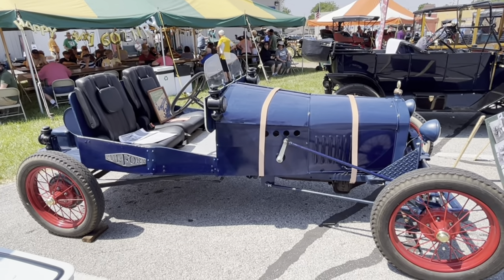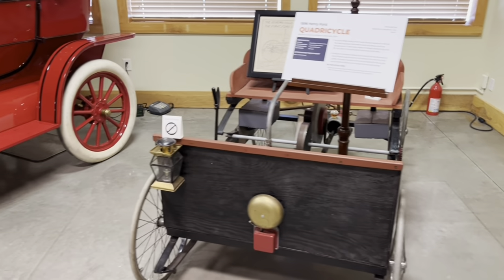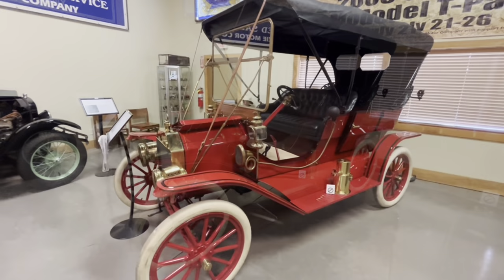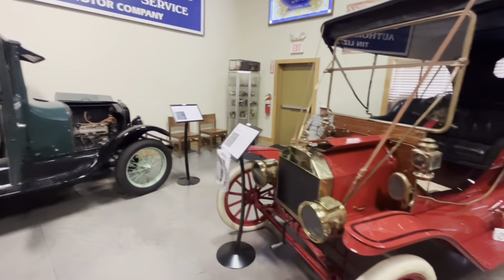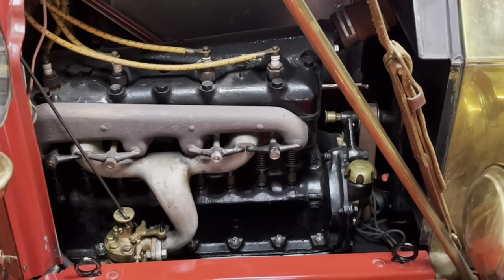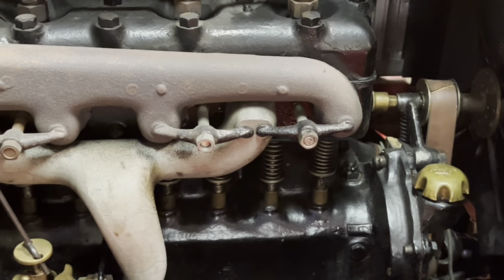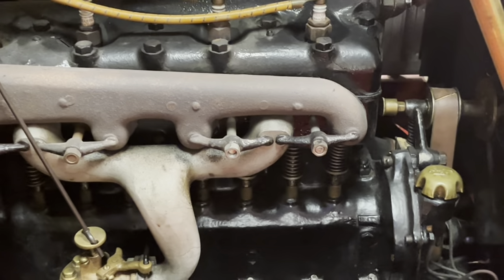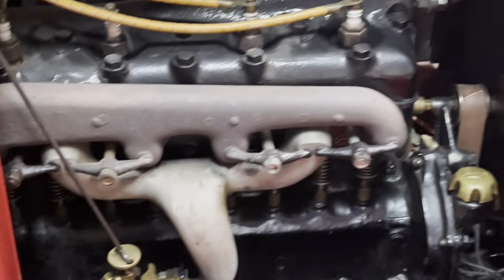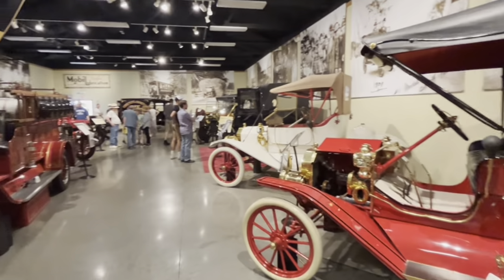Let's take a look inside the Model T Museum. First, there's a little replica of the Henry Ford quadricycle, next to a 1909 touring car and a '26 coupe. This touring car represents an open valve engine — you can actually see the valves. It accumulated quite a bit of dirt, so it gave way fairly early in production to the more common closed valve engine. There's a nice Kingston five-ball carburetor there as well. The open valve engine is kind of rare to find.